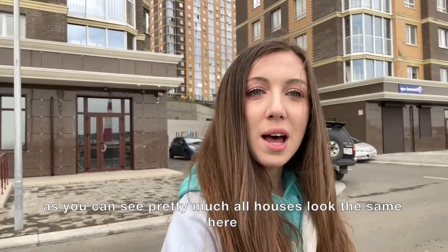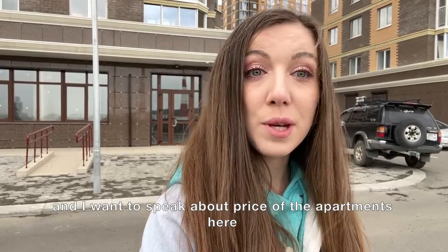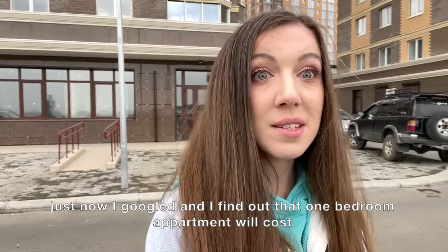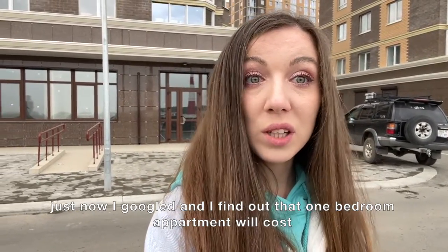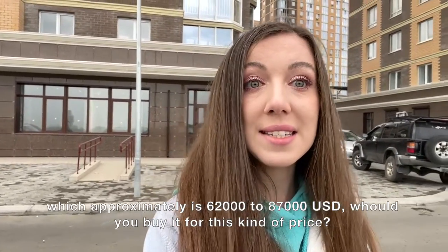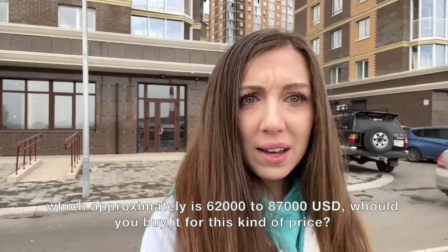As you can see, pretty much all houses look the same here. I want to speak about the price of apartments: I just googled and found out that a one-bedroom apartment will cost from 5 million to 7 million rubles, which is approximately 62,000 to 87,000 US dollars. Would you buy it for this kind of price?